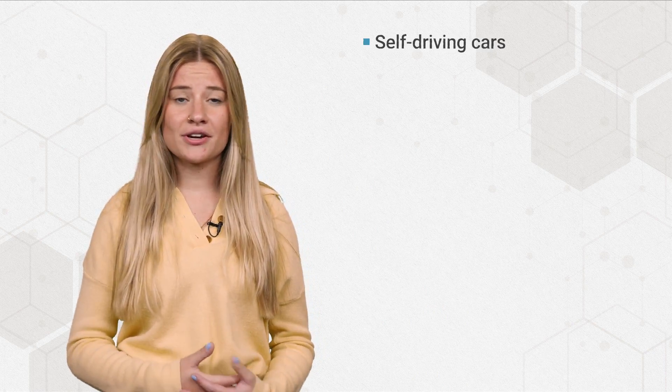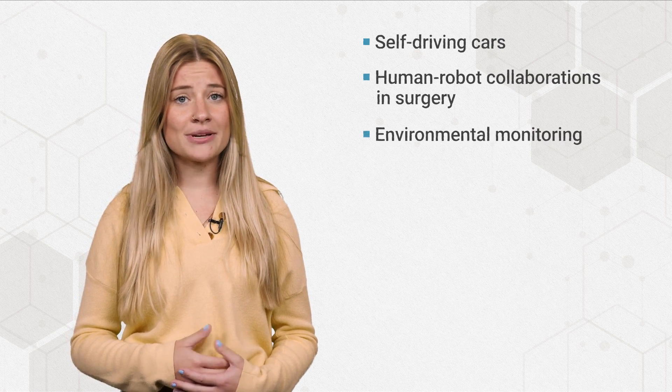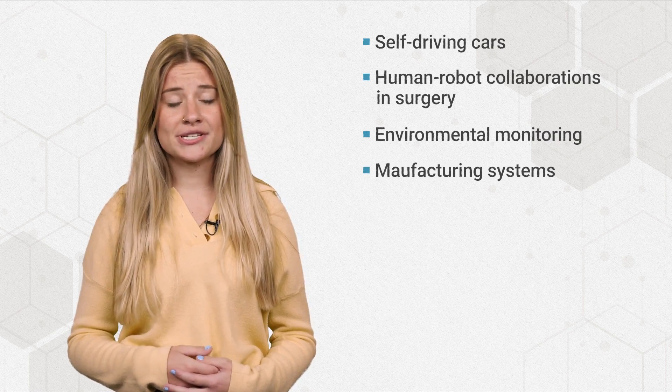Physical AI systems will be used to improve and develop self-driving cars, human-robot collaboration in surgery and other demanding tasks, environmental monitoring, manufacturing systems, and more.